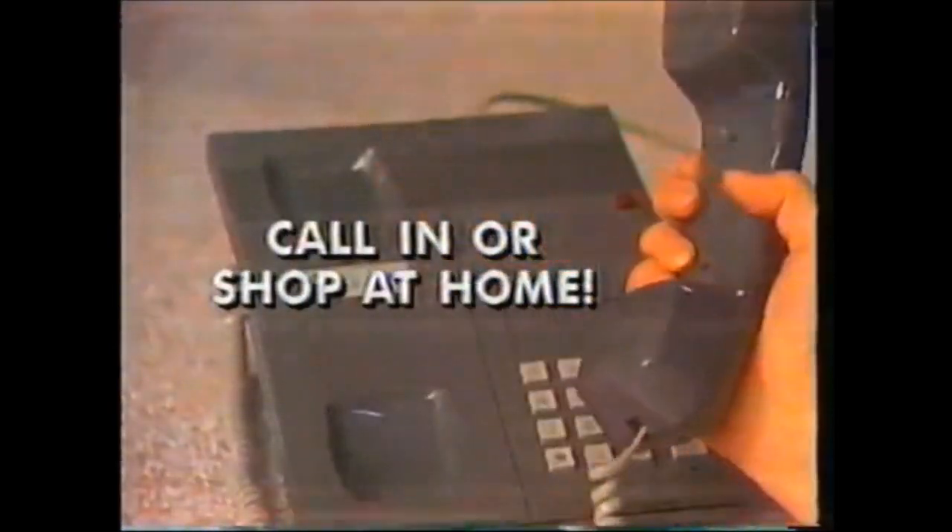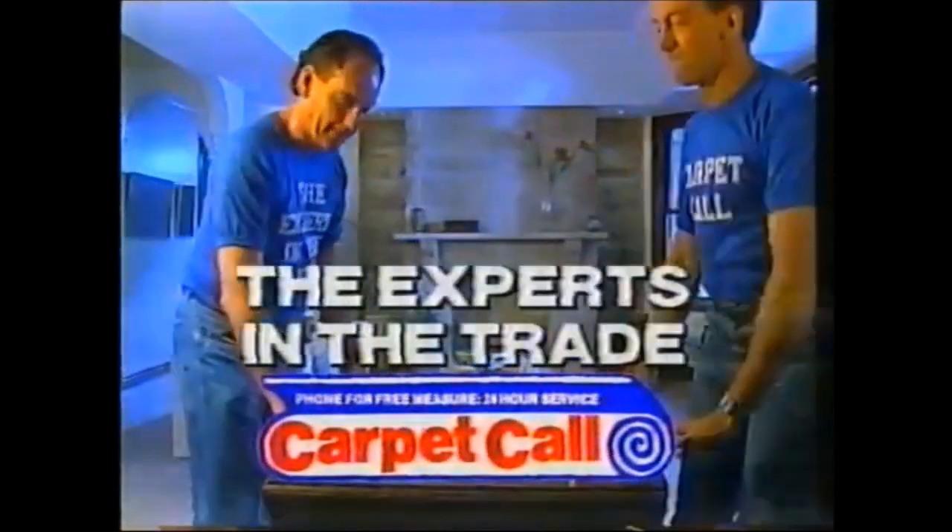Call in or phone for shop at home service. They really are the best in Australia. Call Carpet Call — the experts in the trade.